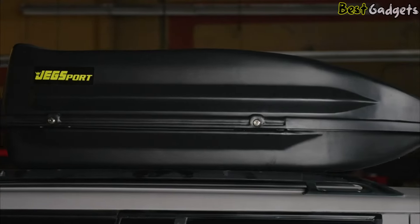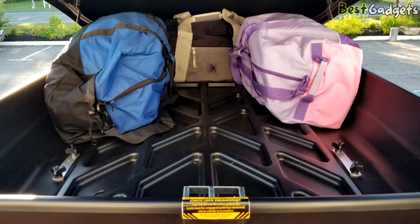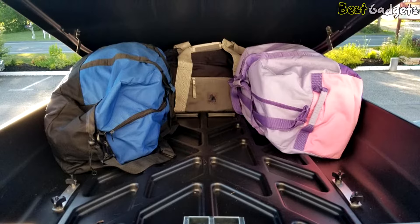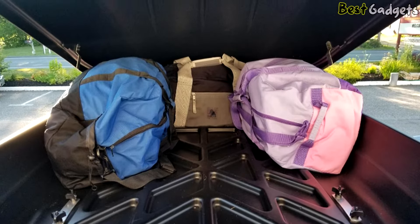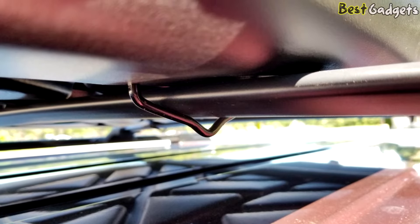The storage capacity is definitely good. You'll be able to fit the following in it at once: a medium-sized suitcase, a plastic storage tub, a 4-person tent, 2 sleeping bags, and other smaller random goods. The weight limits are more pressing than the volume limits.